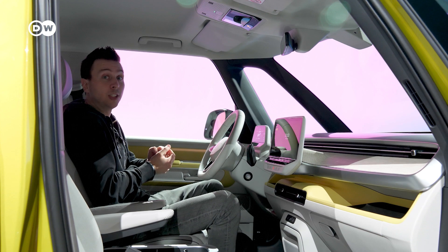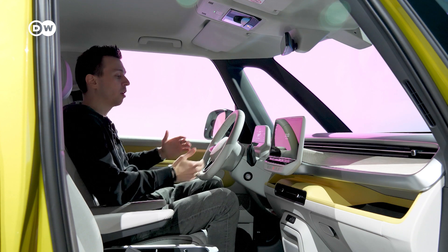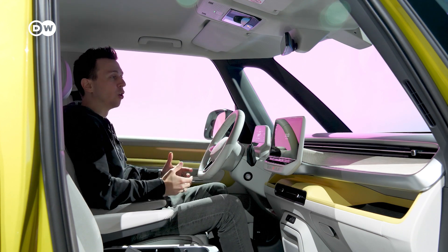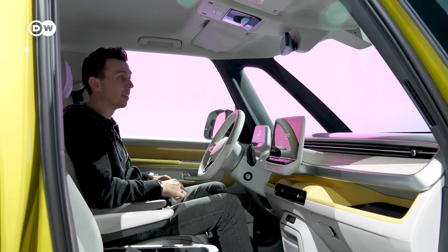As you would expect from a VW bus, there is a lot of space — a lot of headroom, a lot of legroom, everything feels very wide. It's very nice in here.